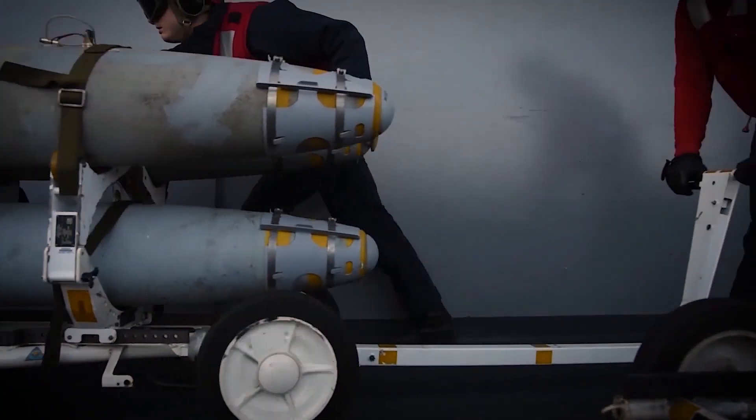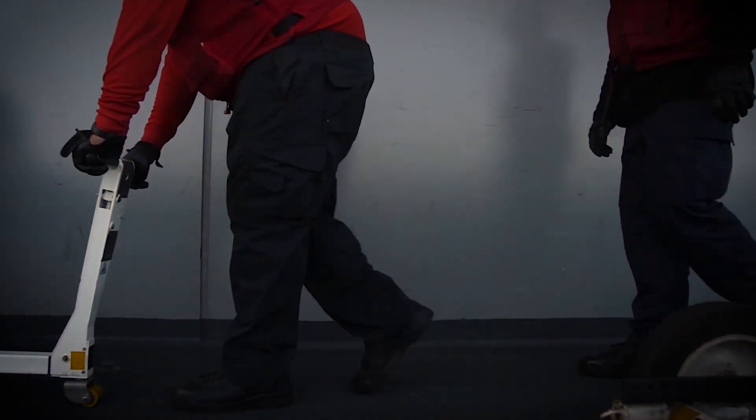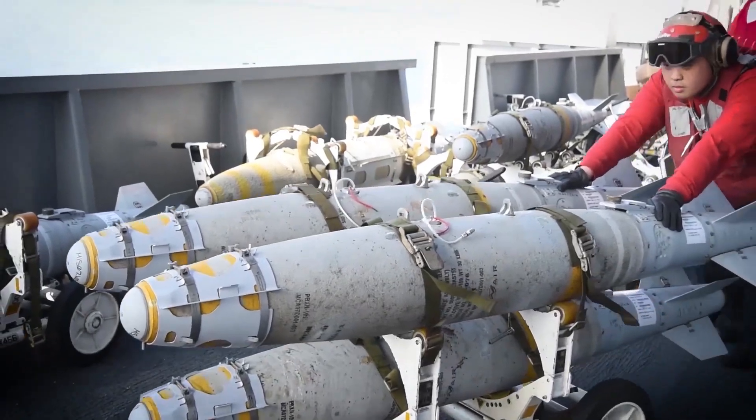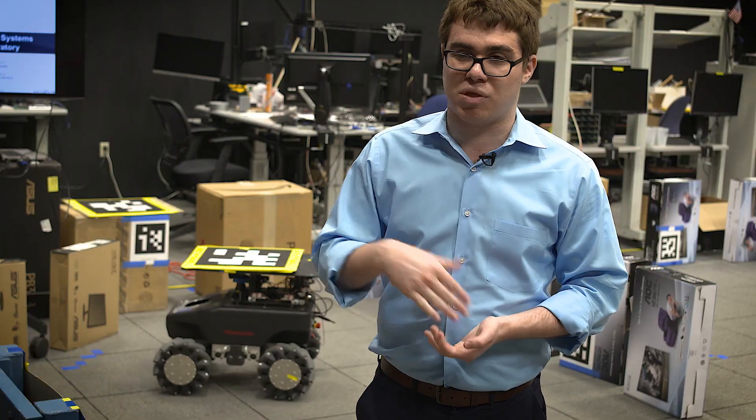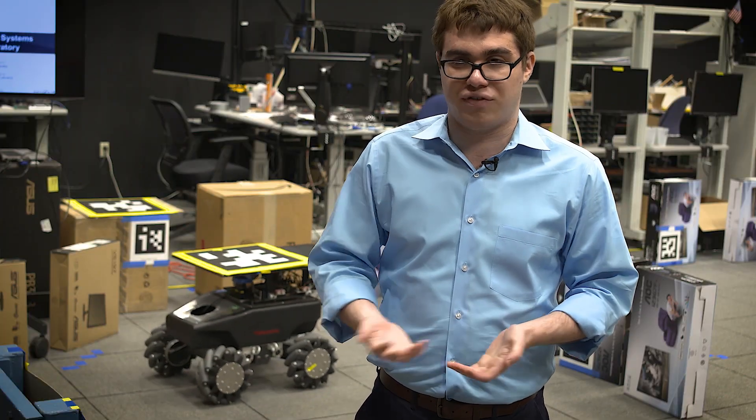We want these robots to integrate well on the carrier deck environment, and we don't want sailors having to worry about robots running over their toes. We need to make sure that what we do is fleet ready and is a strict improvement over what they have now, because that's how we're going to sell it to the fleet.